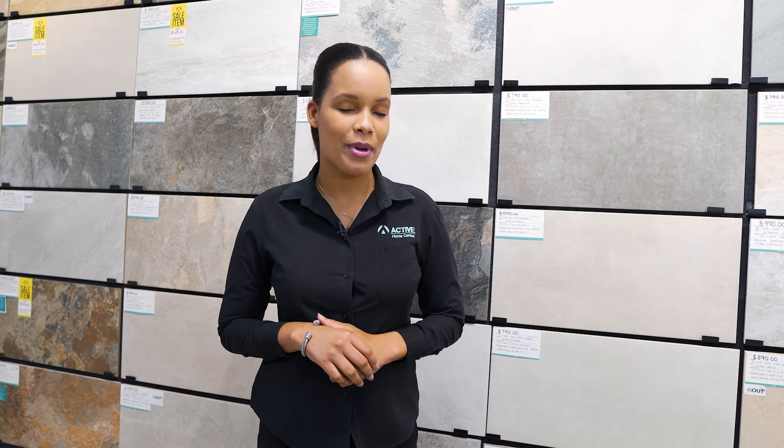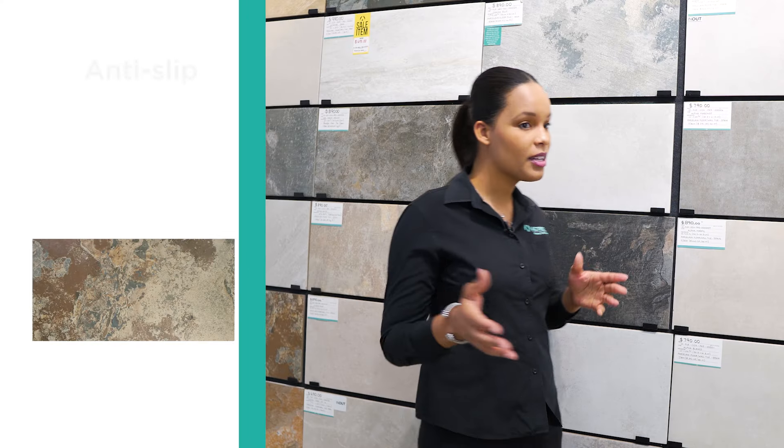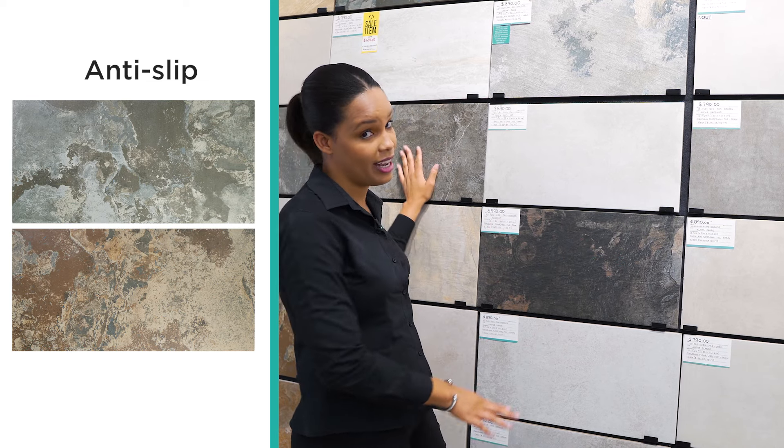The general rule of thumb is to choose a shower floor option that has a bit of traction. Typically these tiles have a rough texture and aren't shiny, similar to these tiles here — rough texture and not shiny at all. Now of course with improvements in technology, especially in the tile space, things have changed. They are now able to design tiles that aren't typically what you would look for.